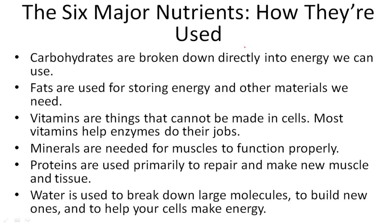Carbohydrates are broken down directly into the energy we use. Those carbohydrates that you eat are what you use to function, even to sleep — just to produce and do the things that you normally do.